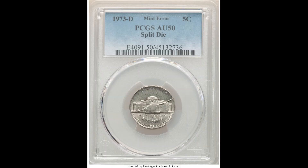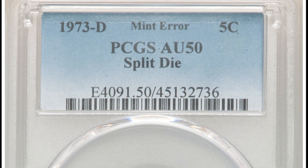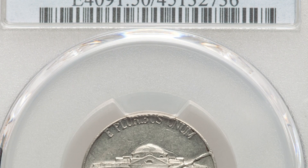This tells me that there is a lot of money still out there that people are passing by because they simply don't know. A split die essentially happens when there is a rim-to-rim die crack that is not caught by the quality control manager at the time.